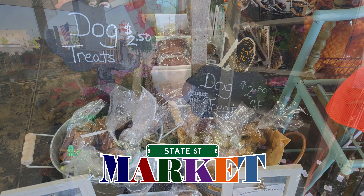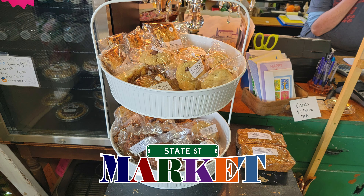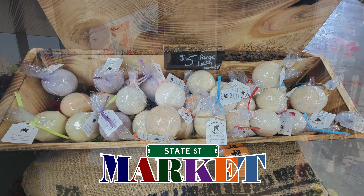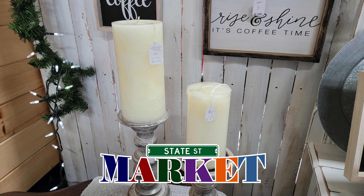The fresh baked goods are always inside, we have dog biscuits that are baked freshly and delivered. We have all types of unique soaps, lotions, and candles indoors.